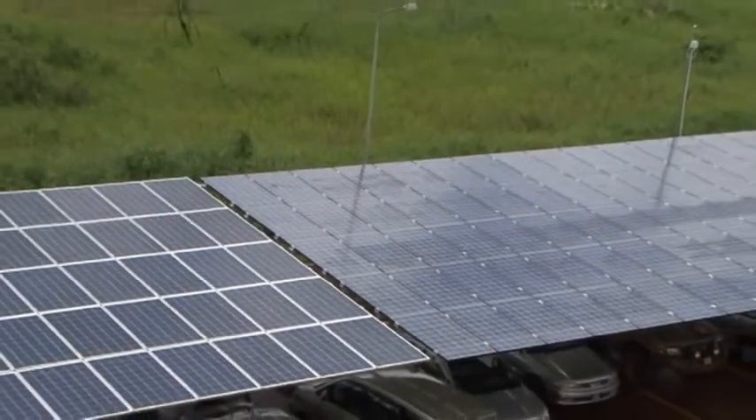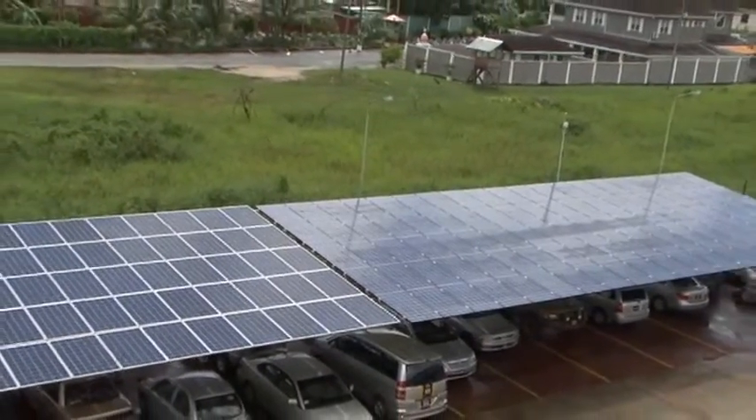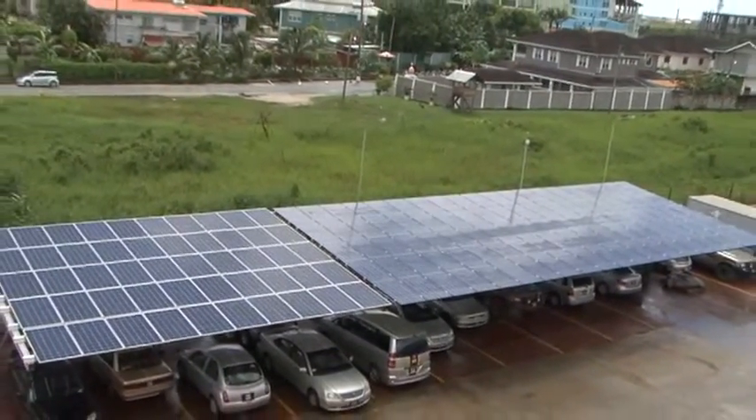It is a 36 kilowatt system and it powers about 25 to 30 percent of our load depending on the time of the year. The system basically produces energy once it's exposed to sunlight. That energy is fed directly to our loads, but when there is no load present — for example on the weekends or on holidays — that energy is fed back into the utility company.